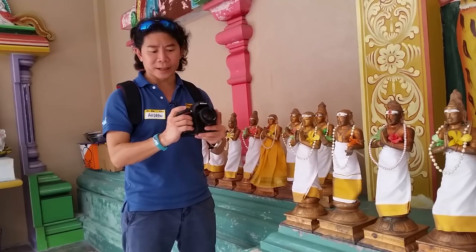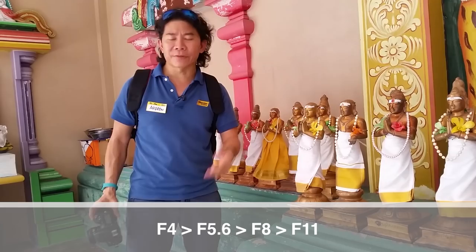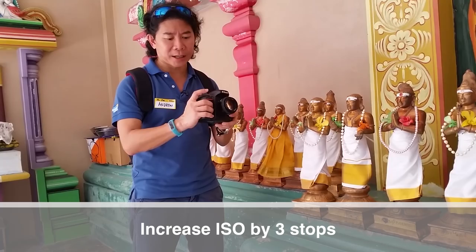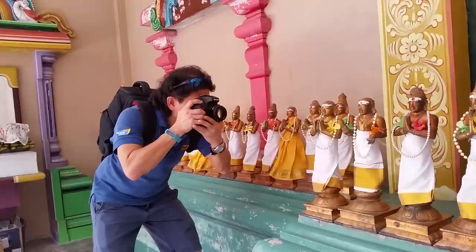For all statues sharp, you want to go as high as F11. I moved from F4 up to F11 — that's three stops darker. So I need to raise my ISO: from 400 to 800 is one stop, 800 to 1600 is another, 1600 to 3200 is the third stop. That gives you all three ways of shooting perspective.